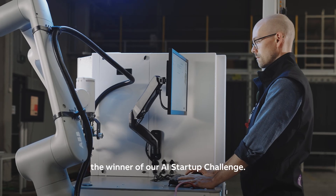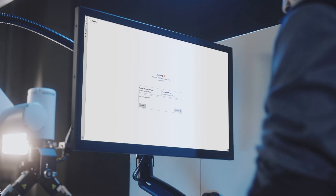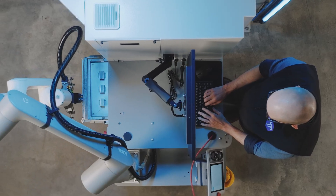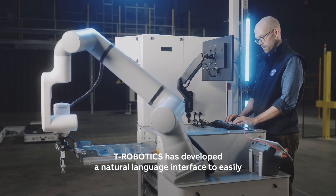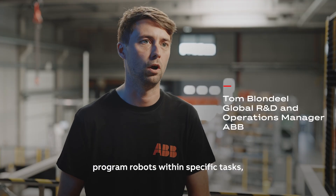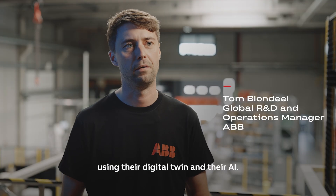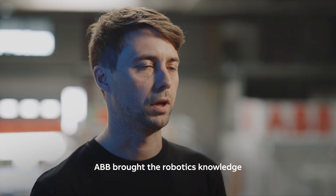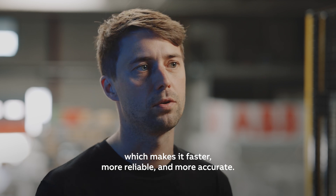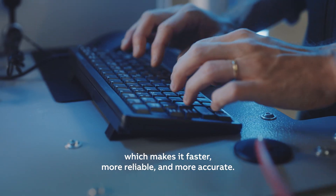Today we are joined by T-Robotics, the winner of our AI startup challenge. T-Robotics has developed a natural language interface to easily program robots within specific tasks using their digital twin and their AI. ABB brought the robotic knowledge using our Omniven's collaborative machine-tending cell, the OCMT, which makes it faster, more reliable and more accurate.